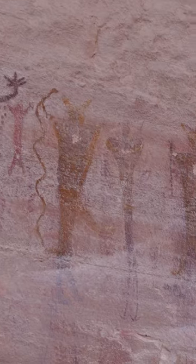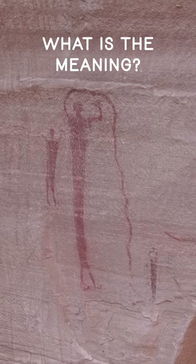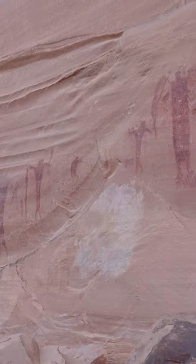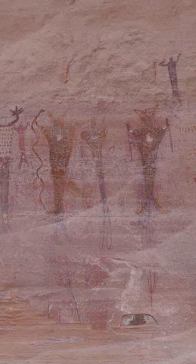There are anthropomorphs, figures, animals, and just overall oddness covering these rocks. One of the enjoyable things to do at places like this is interpret meaning. Nobody can say for sure, but even the interpretive signs urge us to think about why some of these have holes pecked out in the chest area.